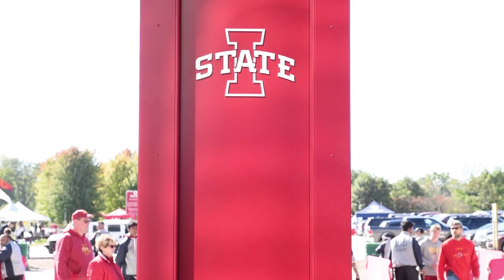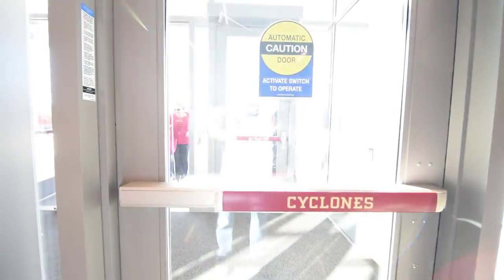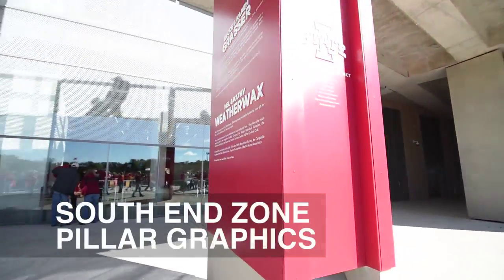The South End Zone Project was a 60 million dollar project to enclose the south end of our stadium. It's a project that our fan base, our administration, and a lot of people associated with Cyclone Athletics have talked about for not only the last 20 years but probably the last 40 years.